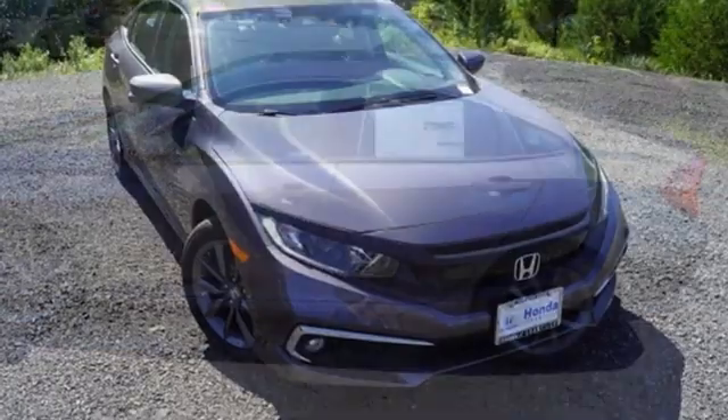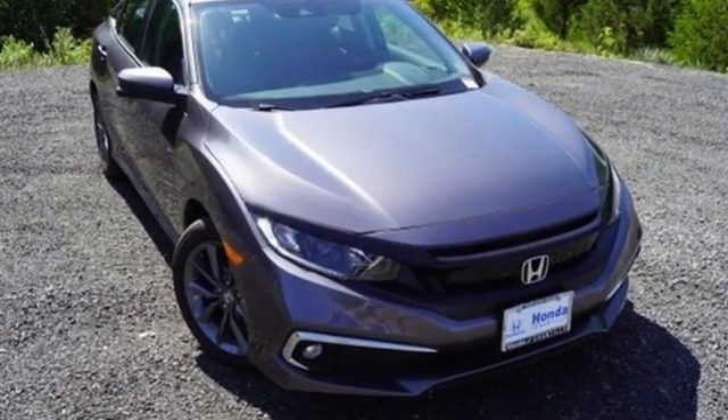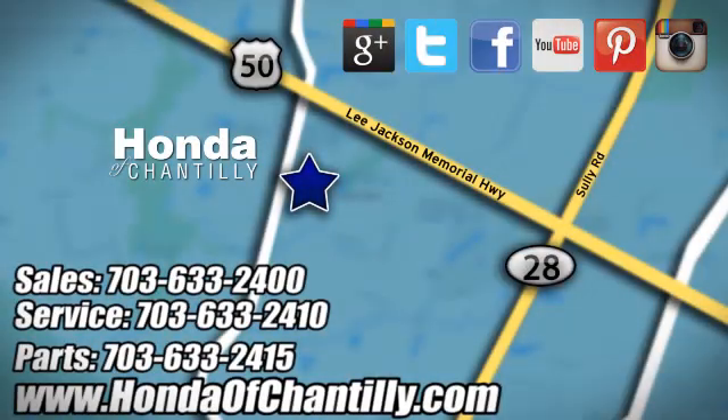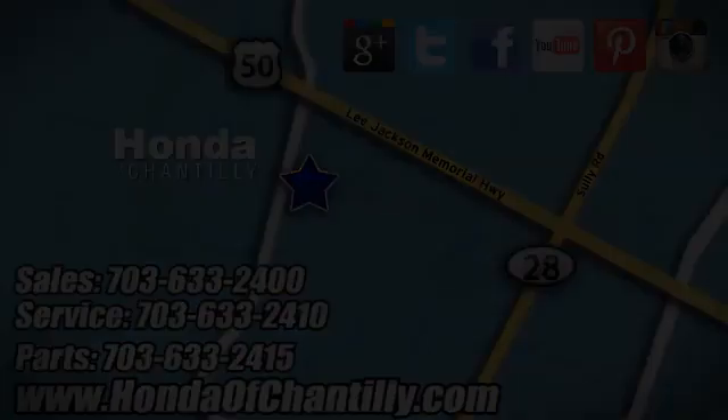Honda's created some of the most admired vehicles on the planet. Take it for a test drive today. Honda of Chantilly — we're conveniently located just south of Dulles Airport at 4175 Stonecroft Boulevard in Chantilly.